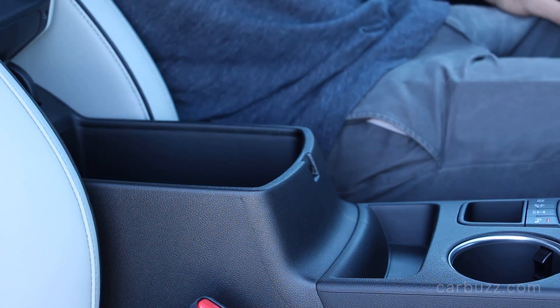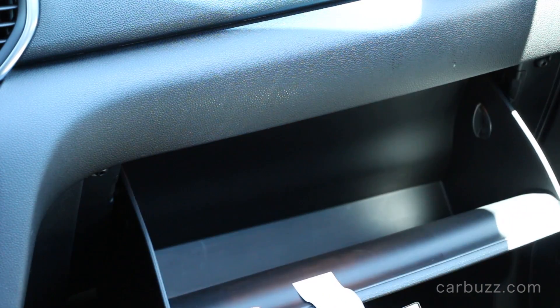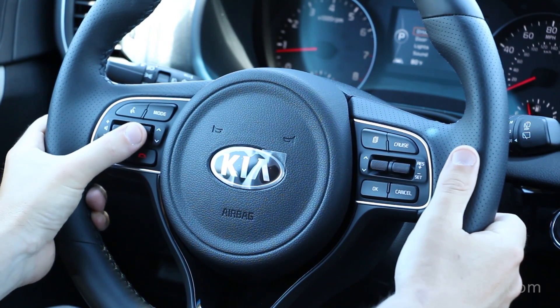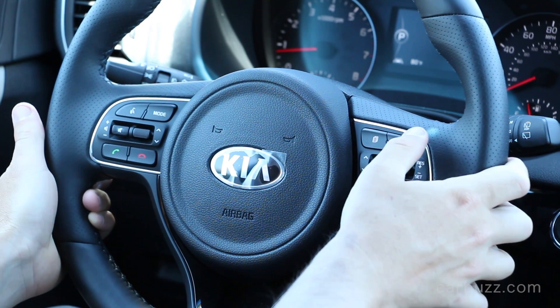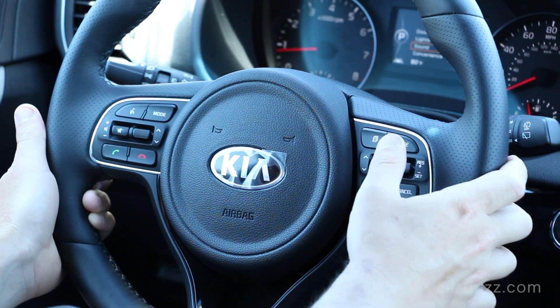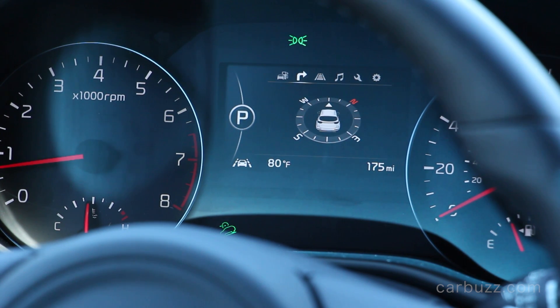Crossovers are actually starting to outsell sedans in the U.S. by a significant margin, so this is a very competitive segment for Kia and they have to be on their A-game. The Sportage falls in the Kia lineup right between the Soul and the larger Sorento. I imagine Sportage buyers will be former Soul buyers who are starting to have families, need more space, want more premium features, and the Sportage is a very smart choice for them.